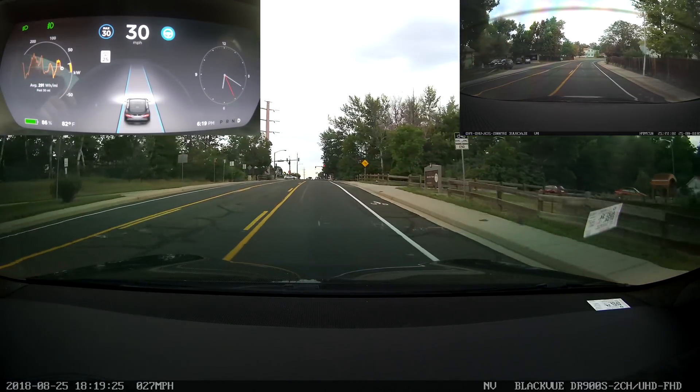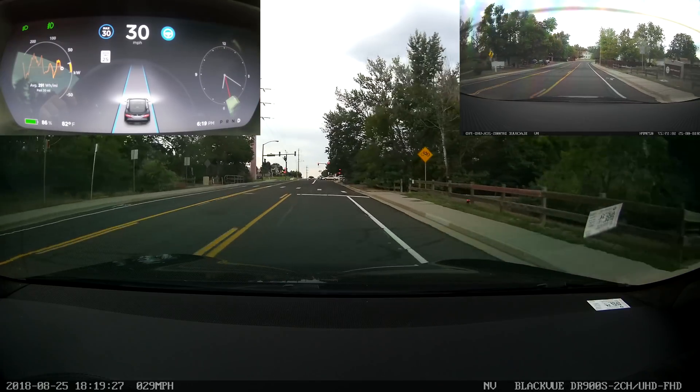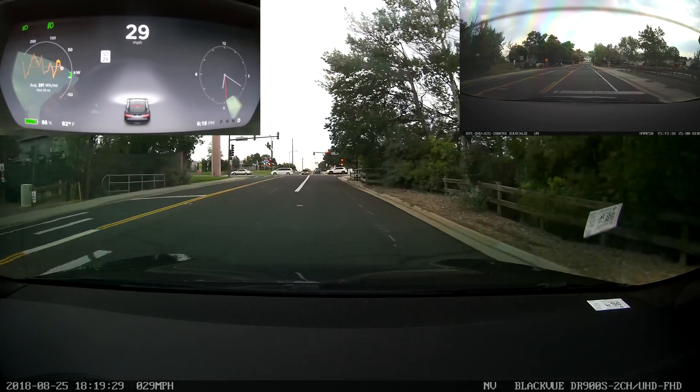So we got through that without any problem. Touched the line a little bit — honestly, touched it probably a little bit less than most human drivers that I see go through that section.